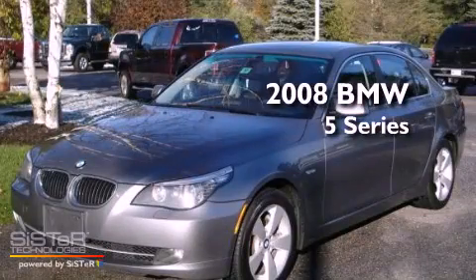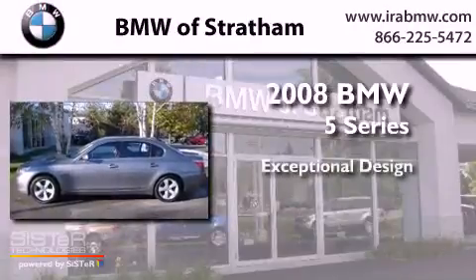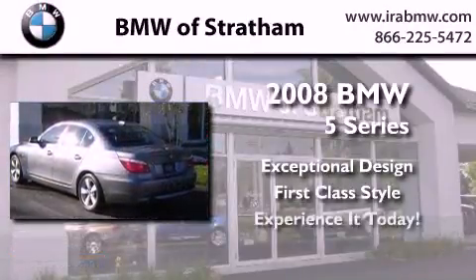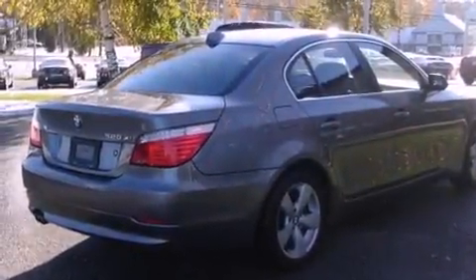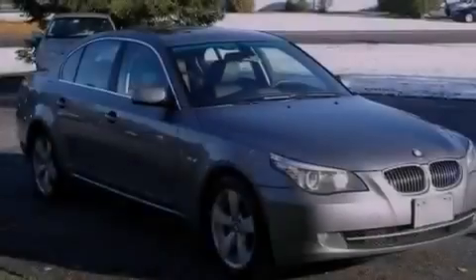This is a certified pre-owned 2008 BMW 5 Series. Its top features and packages include the premium package, memory settings for the driver's seat positions so you can recall your favorite position with the push of one button, mirrors with memory presets, a CD player, and fog lamps.